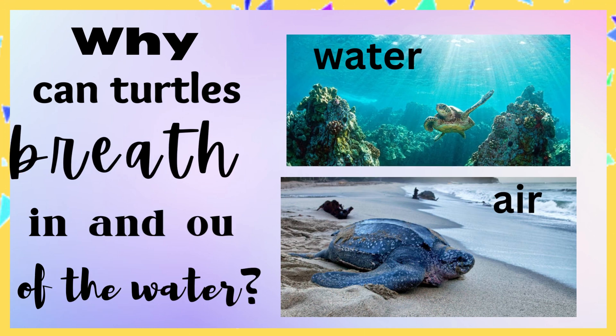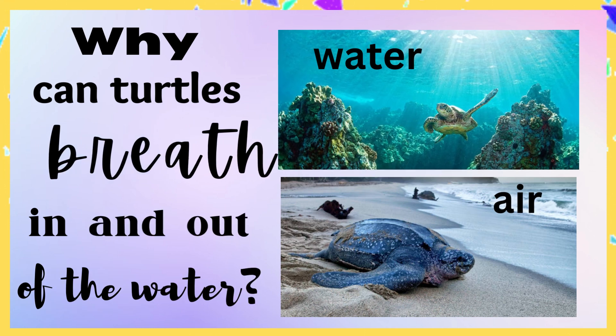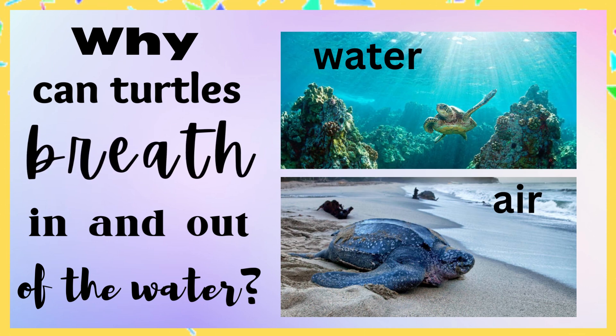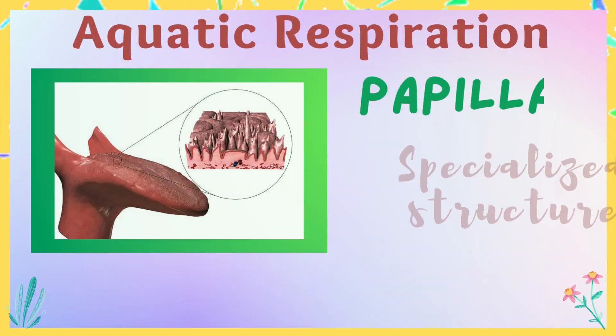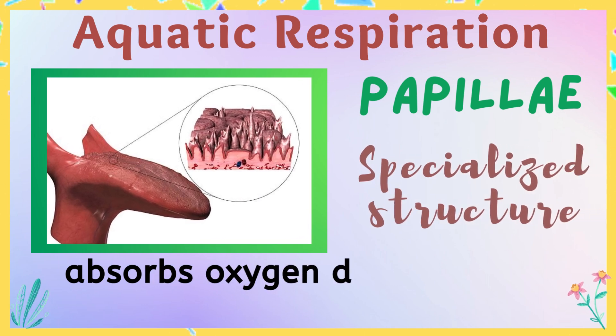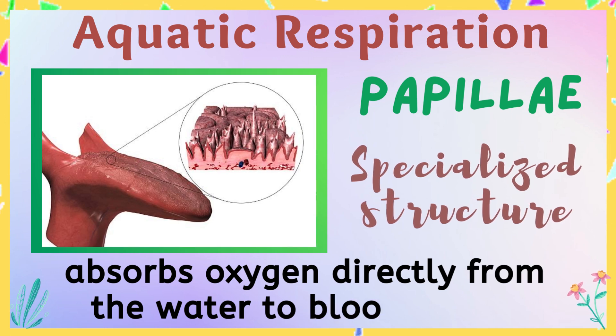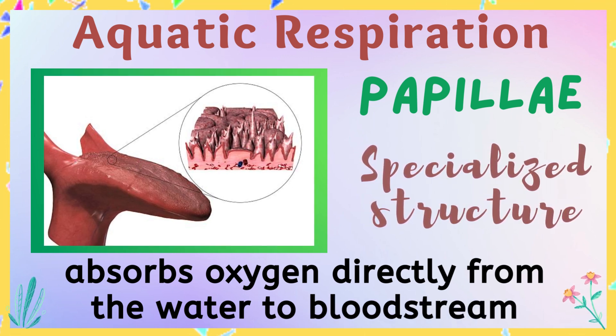Why can turtles breathe in and out of the water? Turtles have the ability to breathe in both water and air due to the way their respiratory system is adapted. They can extract oxygen from the water through specialized structures in their throat called papillae. These structures have a large surface area and are highly vascularized, allowing the turtle to absorb oxygen directly from the water into its bloodstream.